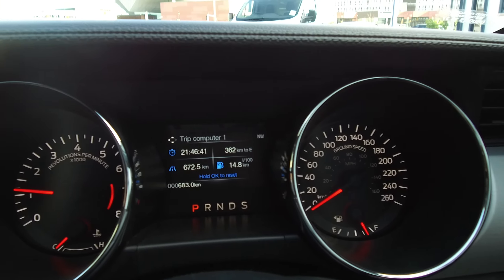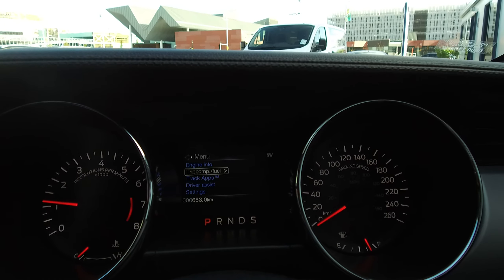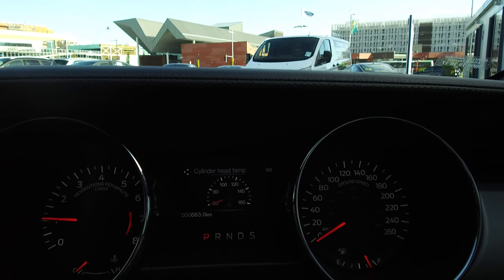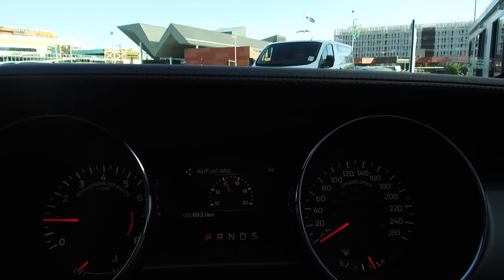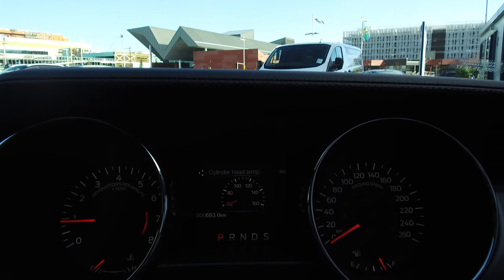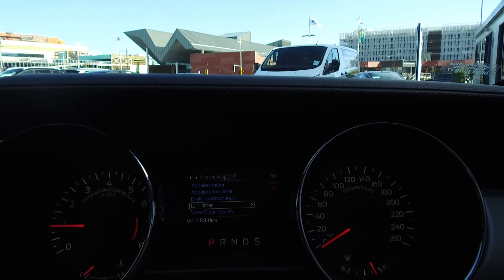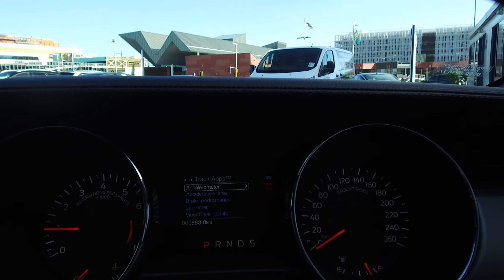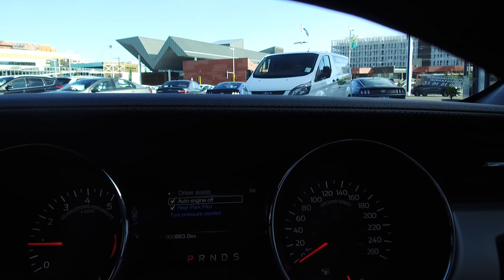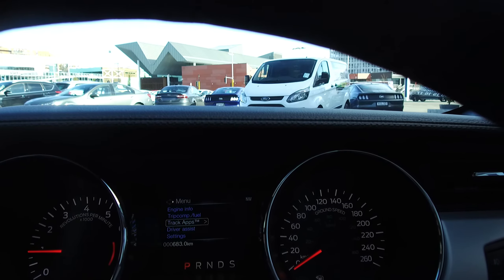I'll display the gauges quickly — there's a lot of options. We've got trip computer and fuel economy, and you can look at live engine information like air fuel ratio. There's a whole heap of options, and then we can go into track apps: accelerometer, acceleration timer, brake performance, lap timer, and you can clear the results. Driver assist, tyre pressure monitoring system, and in settings you can change the colours.